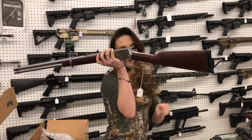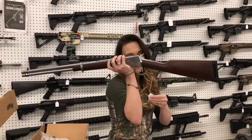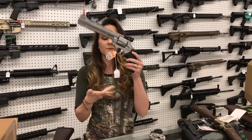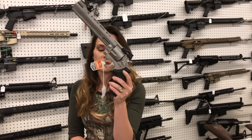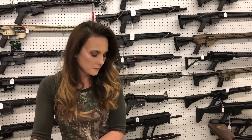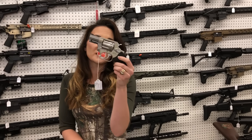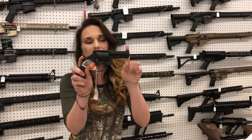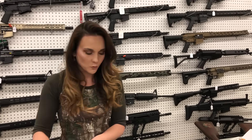Rossi R92 in .454 Casull, hardwood and stainless — $785. And we've got a revolver to match: Taurus Raging Hunter in .454, $875. Taurus 942 22 Long Rifle Ultralight, $335. Taurus 905 with the Ameriglo night sights — $375.